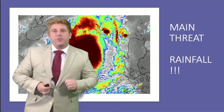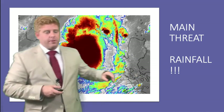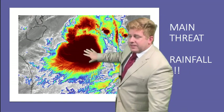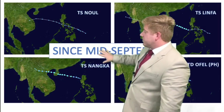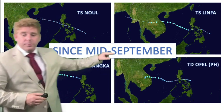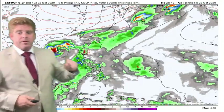The main threat right now, as we've seen in the Philippines, is the rainfall. Infrared imagery shows a big blob of bright cloud tops with a lot of moisture. Remember, since mid-September, we have had not one, not two, but four storm systems move across the Philippines and over towards Vietnam. This would be number five.